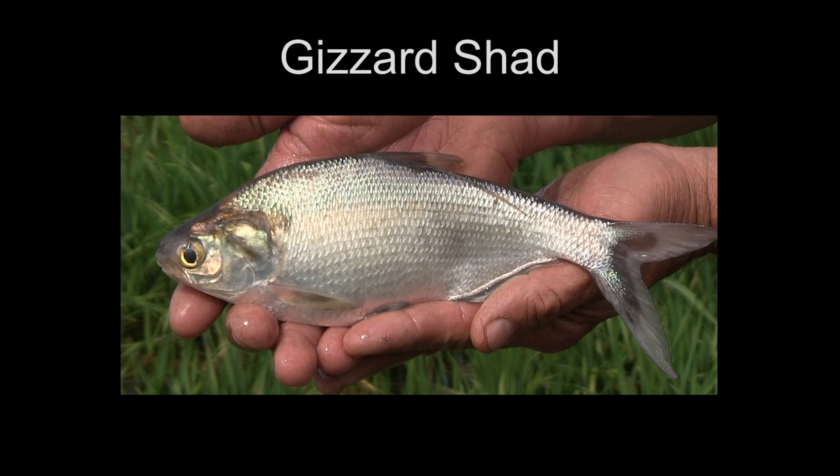This is a gizzard shad — it is a fish you do not want to stock in a brand new pond. This is a planktivore and it will cause severe problems with your bluegill growth rate.